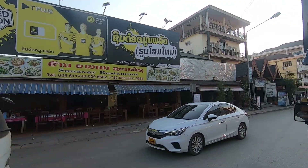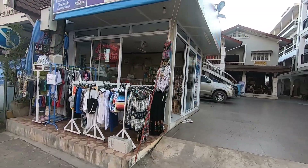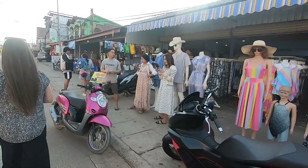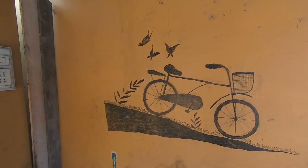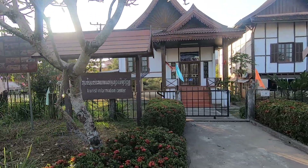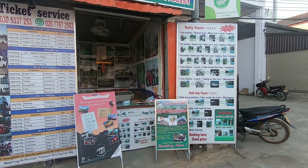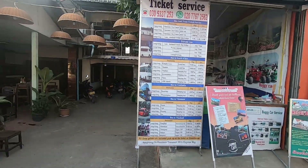Look at all these restaurants! The tuk-tuk took us right into the center of town, giving us a short walk to get to our hotel and a little glimpse of what to expect while we're here. There are a ton of tours available, including hot air balloon services.